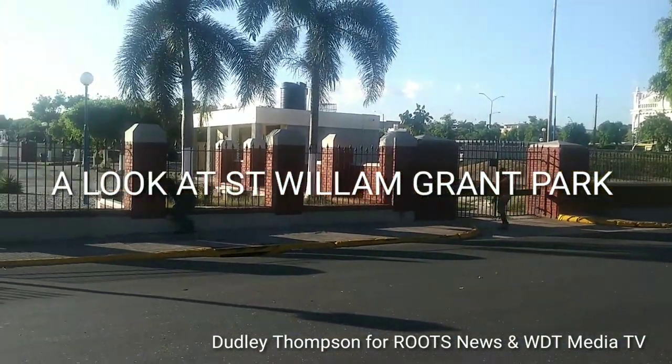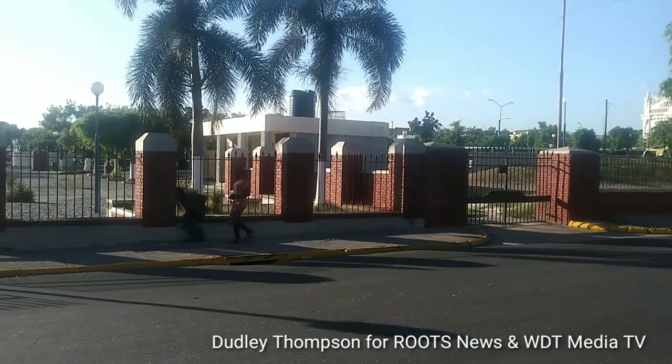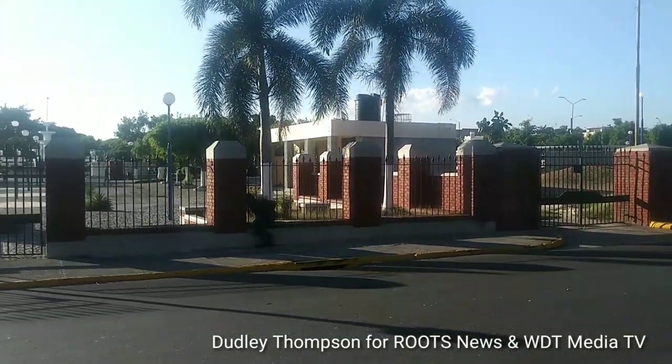Hello, I'm Dudley Thompson. Welcome again to WDT Media TV here in downtown Kingston, to give you a tour of the newly renovated St. William Grant Park in downtown Kingston.